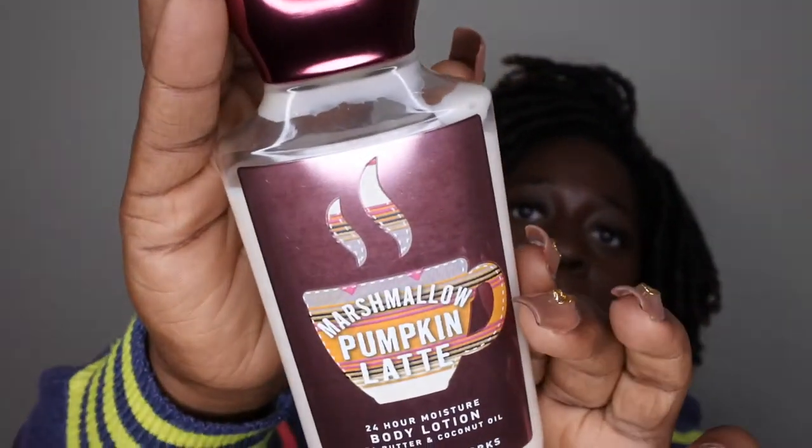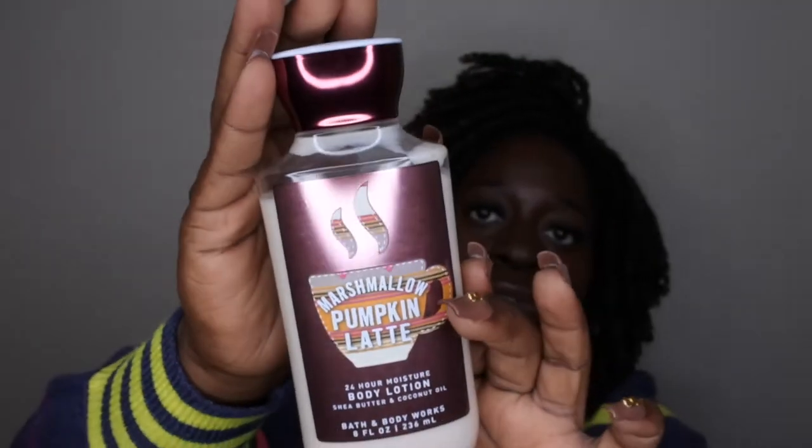What I've been pairing it with is the Marshmallow Pumpkin Latte. This is what that packaging looks like — it's really beautiful, I love the packaging on this. The scent notes on it are pumpkin latte, toasted marshmallow, creamy sandalwood, and praline musk. This scent is good...